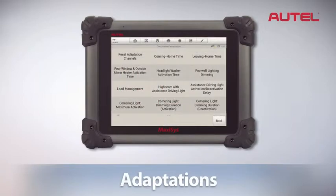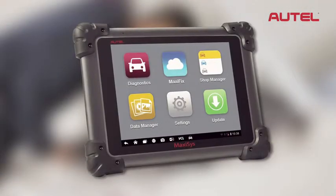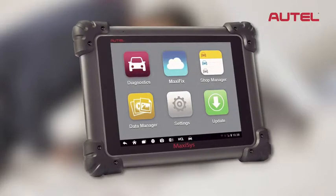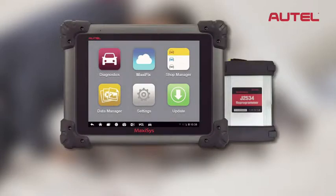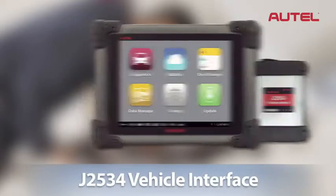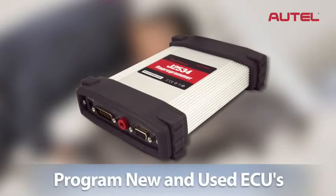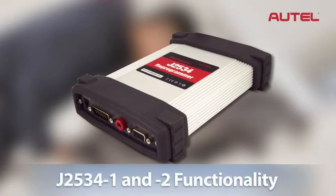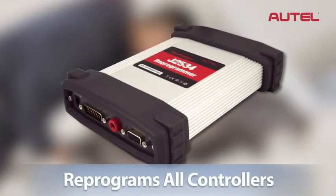Live data, adaptations, coding, and much more. For the advanced technician who realizes the increasing need for ECU reprogramming or flashing in repairing today's vehicles, Max-Assist Pro comes with a J2534 vehicle interface. This module has the ability to program both new and used ECUs and perform pass-through J2534-1 and -2 functionality for reprogramming all of the newest controllers.